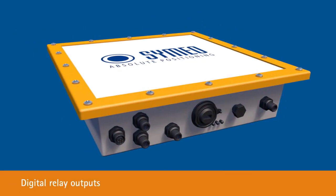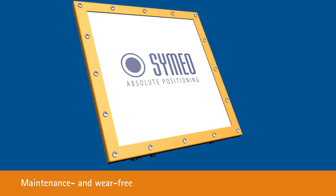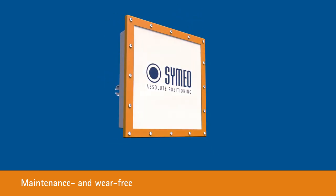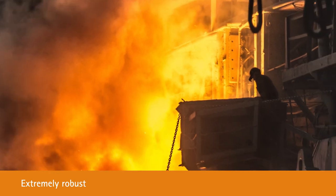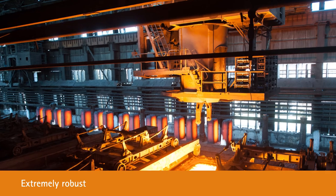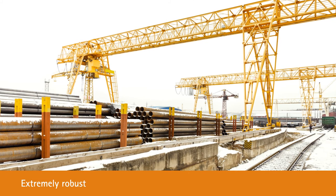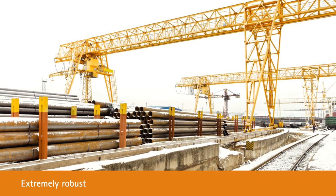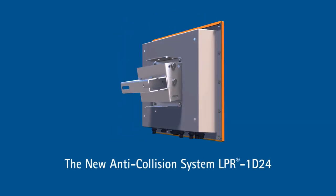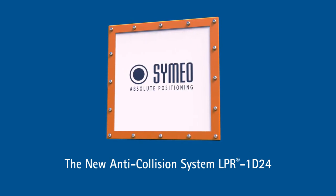Thanks to digital relay outputs, you don't need your own PLC for collision calculations. The radar system has no optical or moving parts, making it maintenance and wear-free. Even in very dusty environments, at high temperatures or outdoors during extreme weather conditions, Simeo's robust wireless system provides reliable measurements. See for yourself Simeo's new anti-collision system LPR-1D24 for key processes that are efficient, reliable and accident-free.